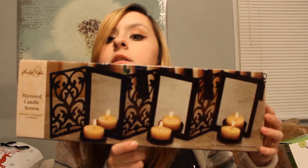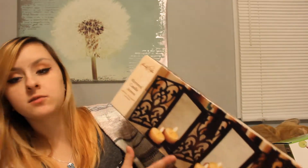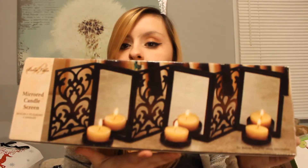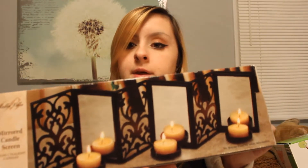My grandma also got me a candle — it's Cinnamon Twist, and it smells really good. It has three candle wicks. I'm very excited to use this. My dad got me this mirrored candle screen, which is basically exactly what you see in the picture. It comes with those tea light candles — you just light them and it reflects off the mirrors, so it's just a pretty cool decor thing.